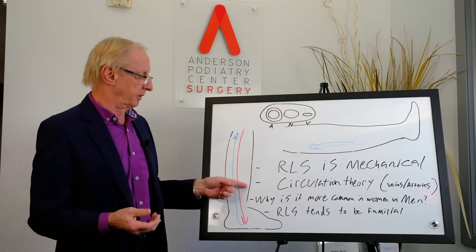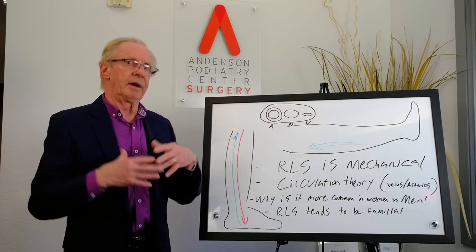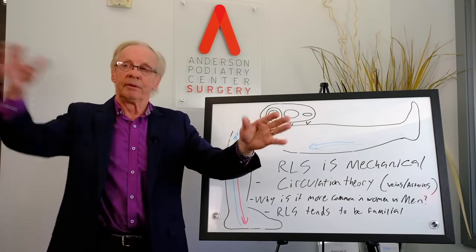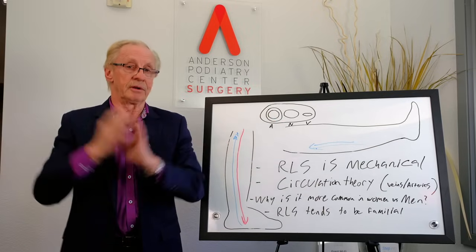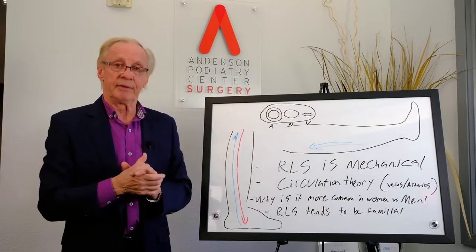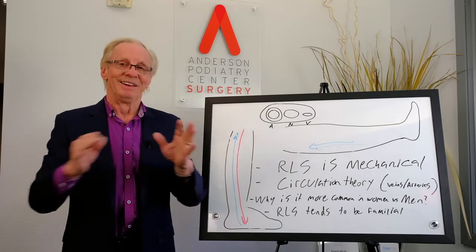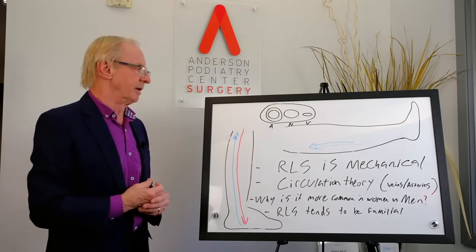Another tunnel then became known — called the soleus sling tunnel — located back in the upper calf area. Discovering that really changed things. I went from patients having primarily neuropathy with a little bit of restless leg symptoms to patients having a lot of restless legs and very little neuropathy. It wasn't an immediate epiphany — I gradually became more and more confident over time that I was able to help people with mostly restless leg symptoms.